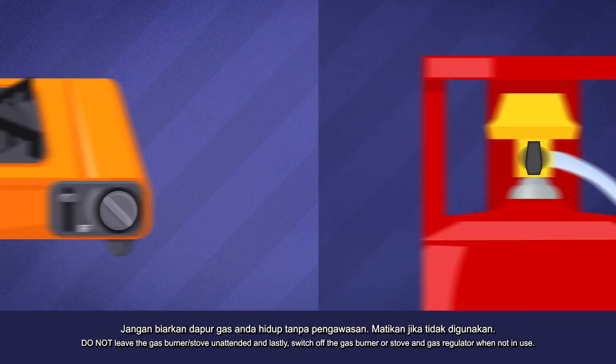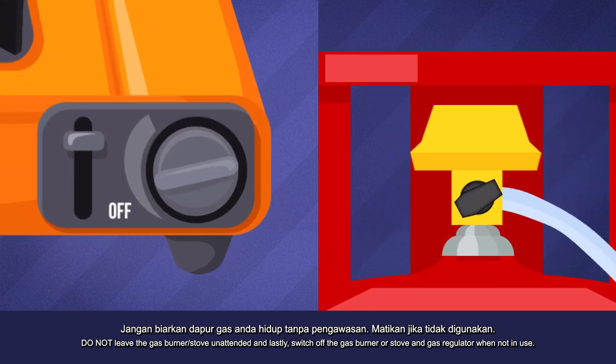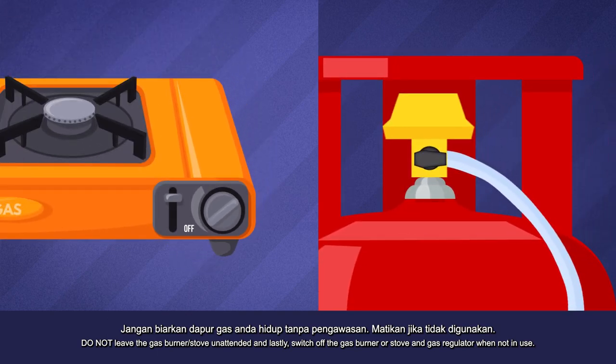Do not leave the gas burner or stove unattended. And lastly, switch off the gas burner or stove and gas regulator when not in use.